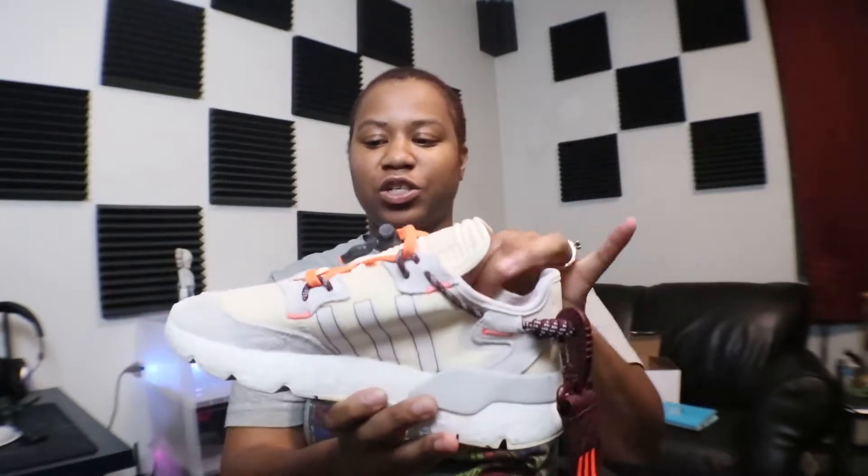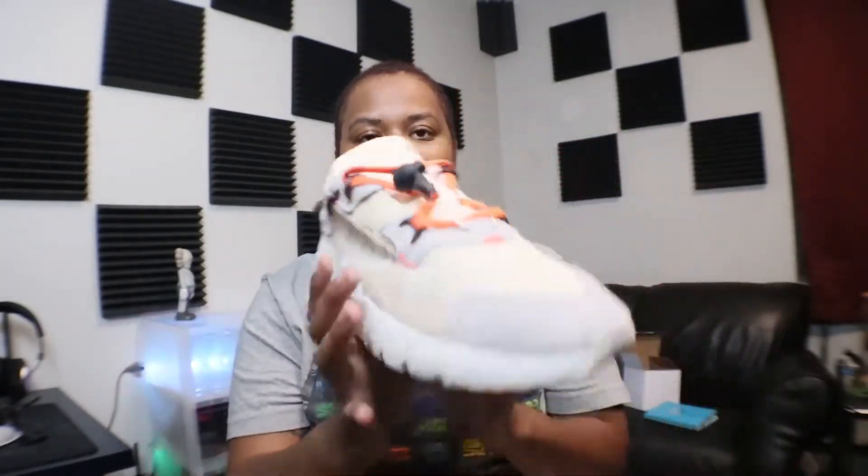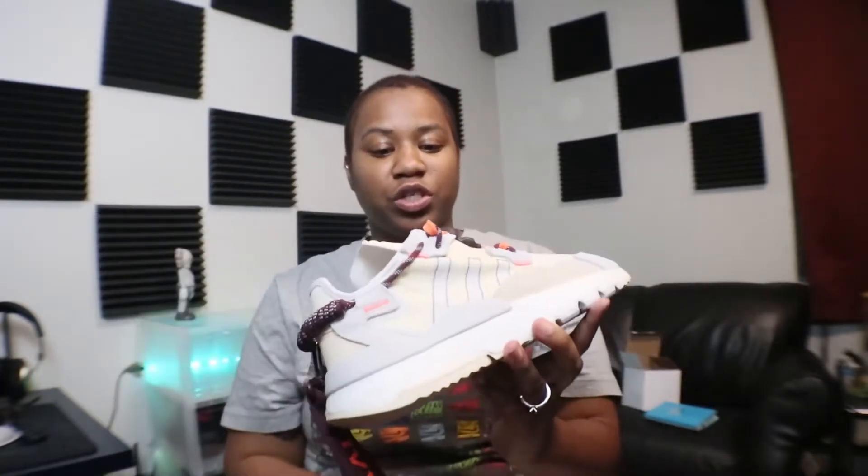The maroon kind of wrapped-up shoelace is right here. We've got the Adidas stripe, the gray suede on the toe, and then some beige suede right here. Honestly, this shoe is dope.